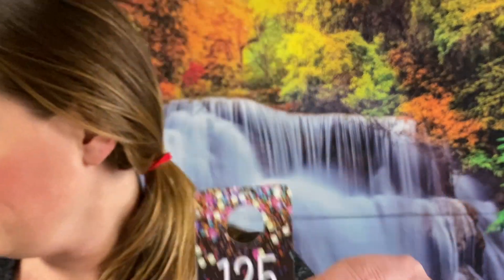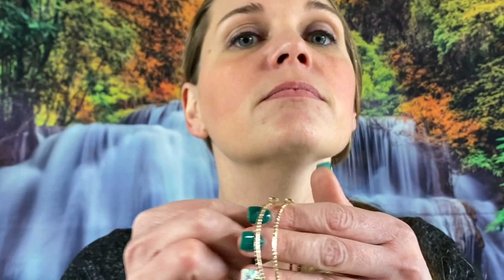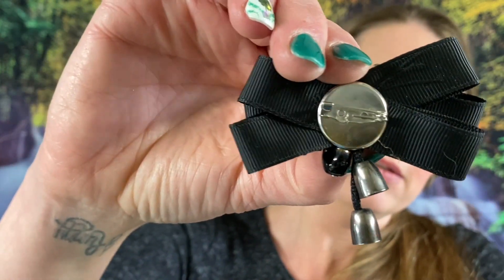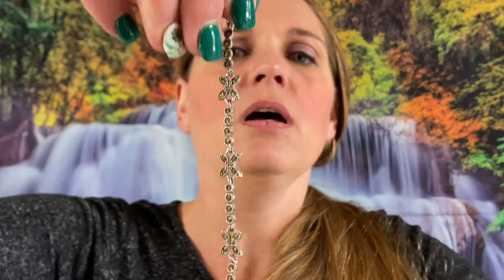Number 125 — we have some gold tone hoop earrings, these ones will just be $1. Number 16 — this one will be $1, there's a little ribbon pin. Number 3 — this is really pretty, this is a butterfly rhinestone bracelet. I think it's Marcasite — it does have a Premier Designs marking. It's got the little crown and PD on it, it's a beautiful, gorgeous bracelet.